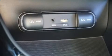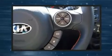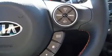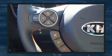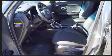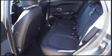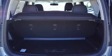Kia prioritized practicality, efficiency, and style by including a rear window wiper, one-touch window functionality, a trip computer, turn signal indicator mirrors, and more. Storage solutions are integrated throughout the interior, demonstrating thoughtful attention to detail.